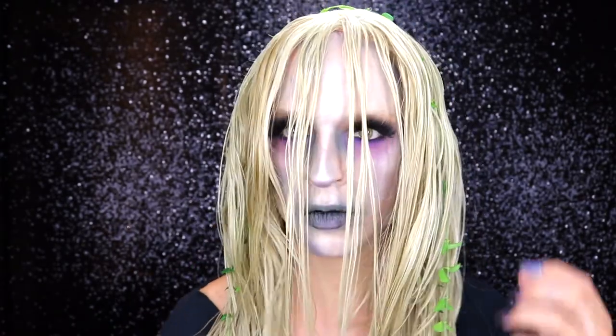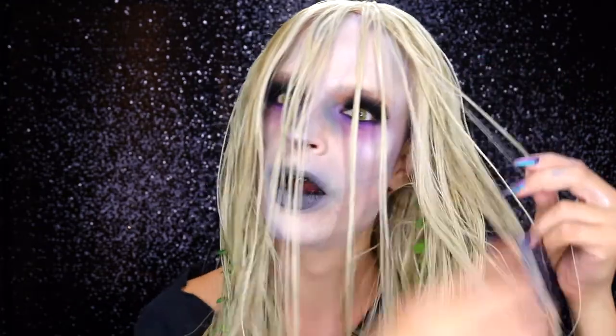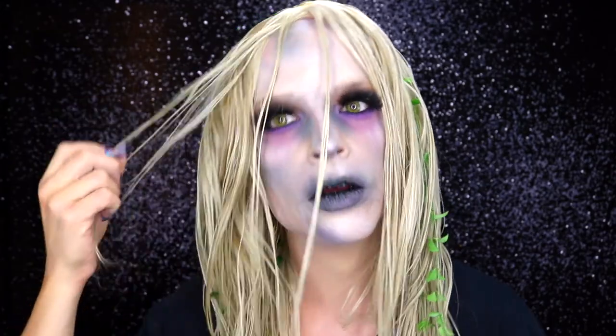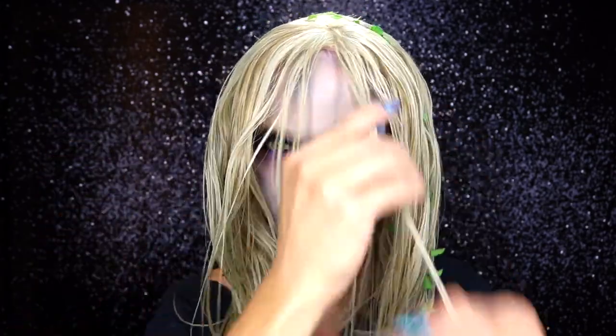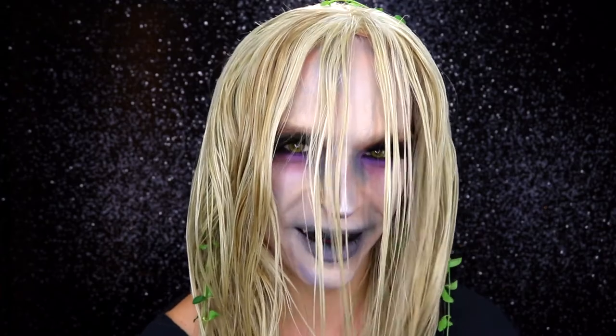Something happened to my background and it was really not pretty, but this brings us to the finished look of my first personal fear. If you like this look and want to be a water corpse at your next Halloween party, give me a thumbs up — and don't go into the water. See you in my next video, bye!